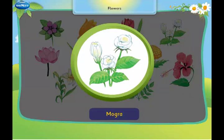This is a mogra. It is used to make perfumes and garlands.